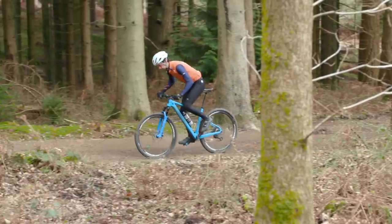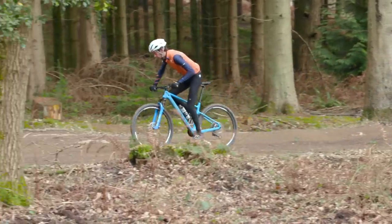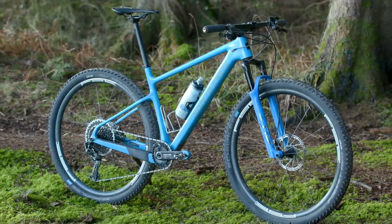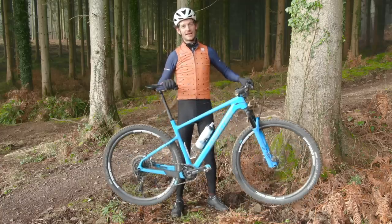I'm sure you all want to know what the overall weight is. This bike, with two bottle cages and the Garmin mount, weighs 9.03 kilograms — pretty light for a ready-to-race XC bike.